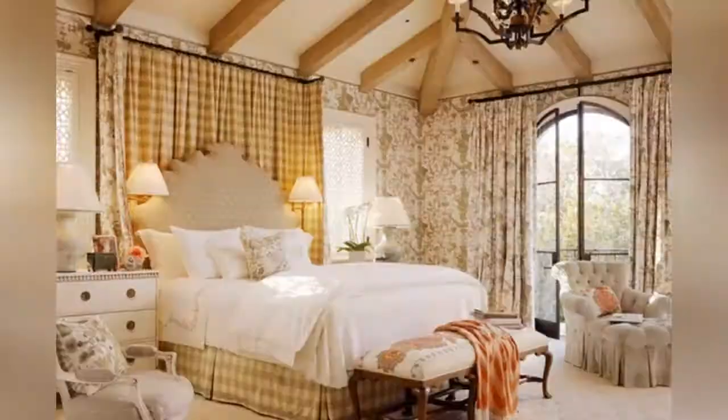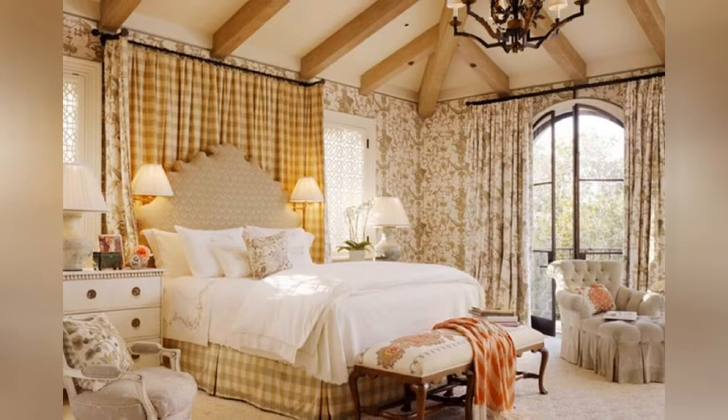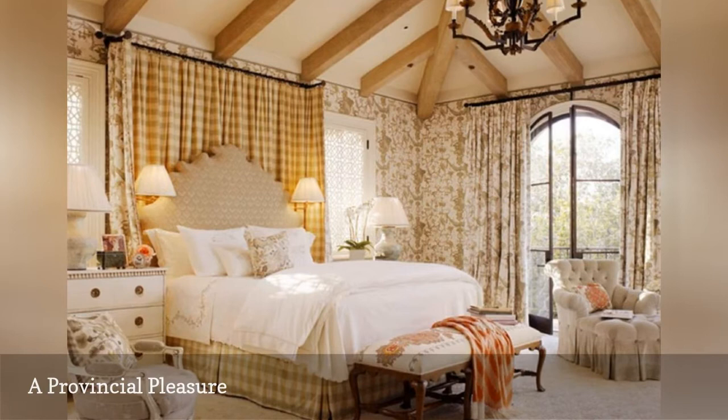Stunning is an apt description of this elegantly beautiful French country bedroom from Tucker and Mark's design. It's the perfect blend of pattern, subdued color, rustic elements, and luxe fabrics.